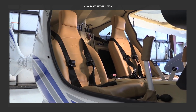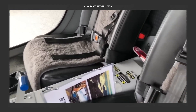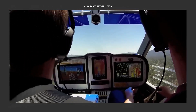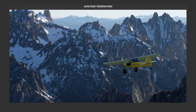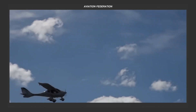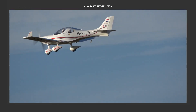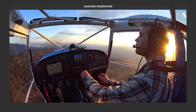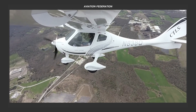A two-seater aircraft embodies a compact and versatile plane designed for just two occupants — a pilot and a lone passenger. In the aviation realm, they manifest in various types like light sport aircraft or LSA, ultralights, and general aviation planes. Their utility covers a broad range including flight training, personnel transportation, leisurely flights, and specific tasks like aerial photography or surveillance.